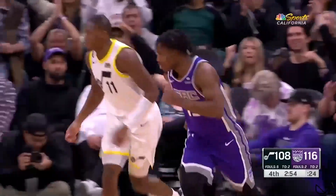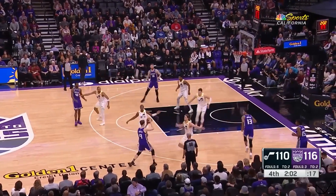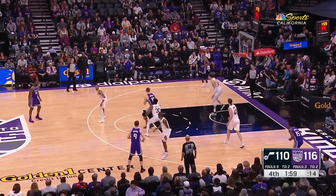Davion Magic. Davion Mitchell. I would like to present the defensive player of the game to Davion Mitchell after the game, because I have enjoyed his performance.